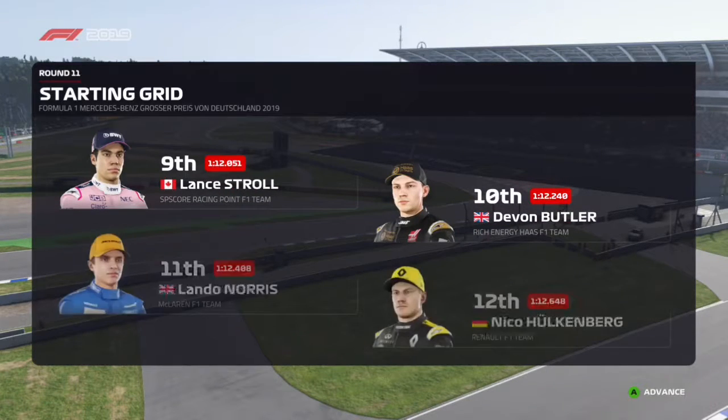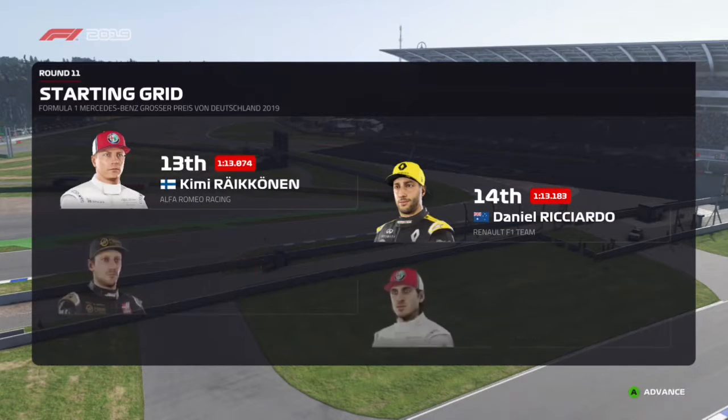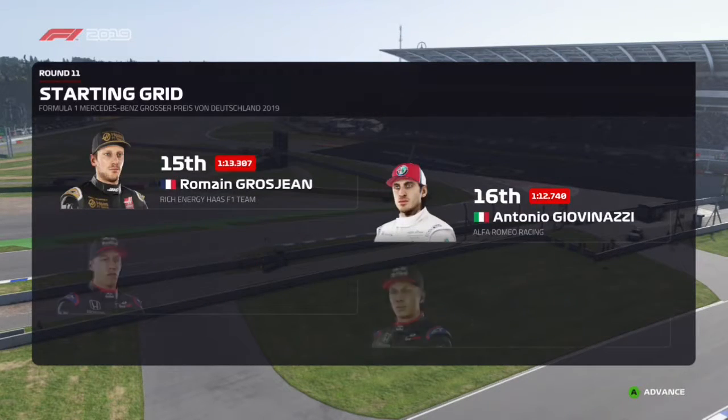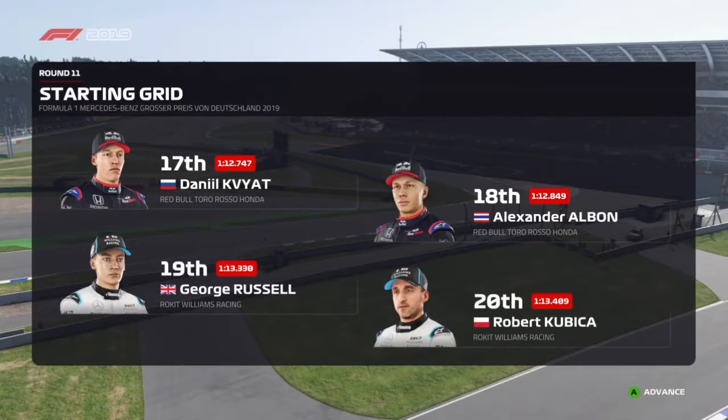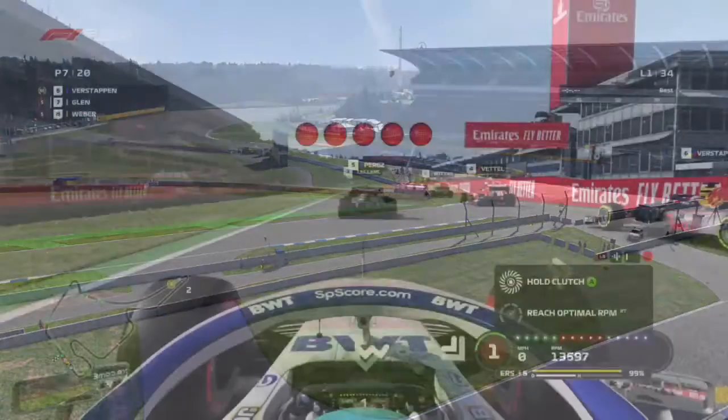Norris, Hulkenberg, Kimi Raikkonen and Ricciardo. Grosjean, Giovinazzi, Daniel Kvyat and Alexander Albon. Russell and Robert Kubica take the last spot on the grid. With preparations almost complete, let's head down to the track.